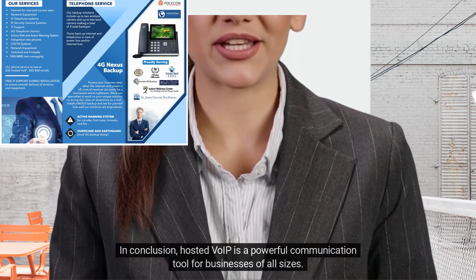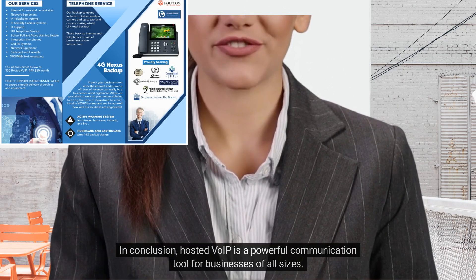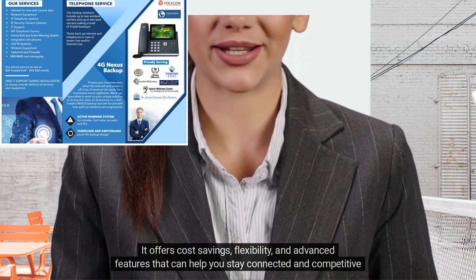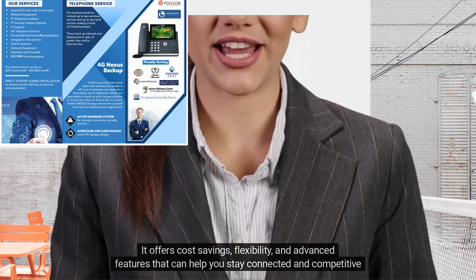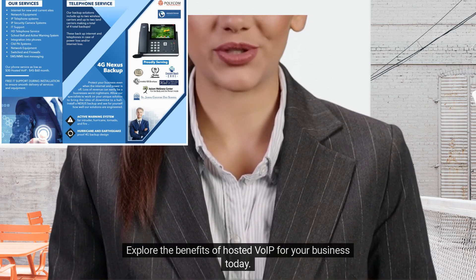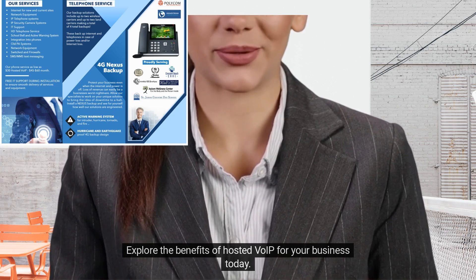In conclusion, Hosted VoIP is a powerful communication tool for businesses of all sizes. It offers cost savings, flexibility, and advanced features that can help you stay connected and competitive in today's market. So why wait? Explore the benefits of Hosted VoIP for your business today.